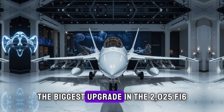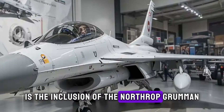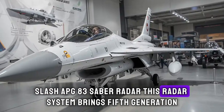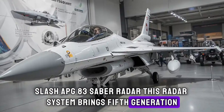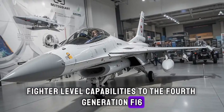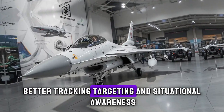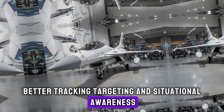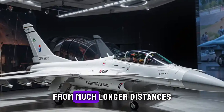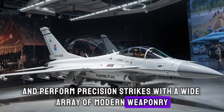The biggest upgrade in the 2025 F-16 is the inclusion of the Northrop Grumman APG-83 SABR radar. This radar system brings 5th generation fighter-level capabilities to the 4th generation F-16. In simple terms: better tracking, targeting, and situational awareness. It allows pilots to detect and track enemy aircraft from much longer distances and perform precision strikes with a wide array of modern weaponry.